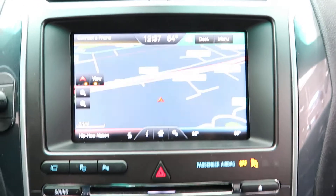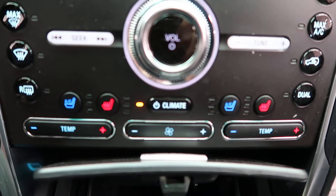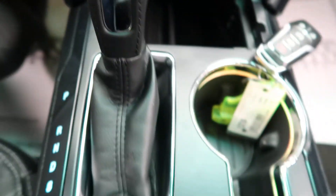Navigation, dual climate controls, heated and cooled seats, and an automatic transmission.